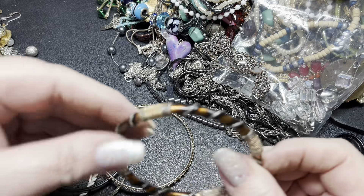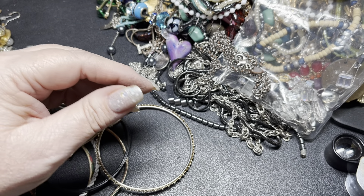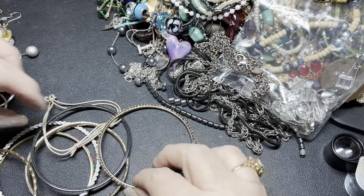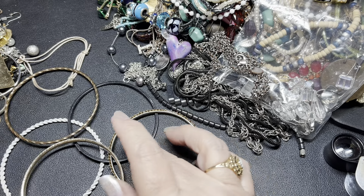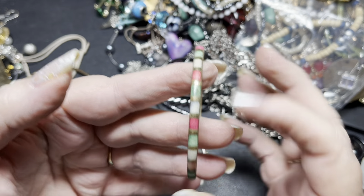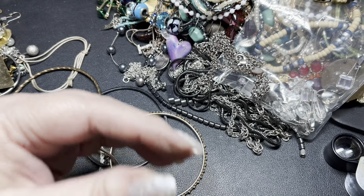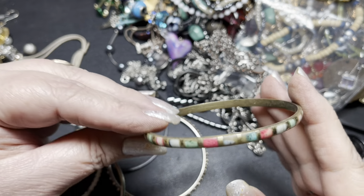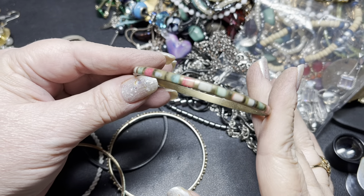This one is pretty — it is a size 7 and 1/4, so I'm just going to say $2. I guess we just have this one, and this is inlaid with different gemstones. That is super nice. It is a size 8, and I'm going to say $6 on that one.